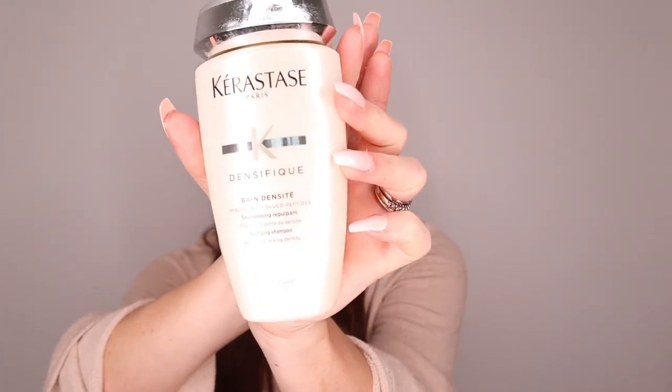I don't cut my hair much but I feel my hair is much more hydrated since using this shampoo. The other shampoo I use is the Kerastase Densifique with hyaluronic acid and glucopeptides — it's mainly for volume, because my hair is very flat and straight naturally. It's almost empty so I need to repurchase it, but I mainly use the Olaplex.